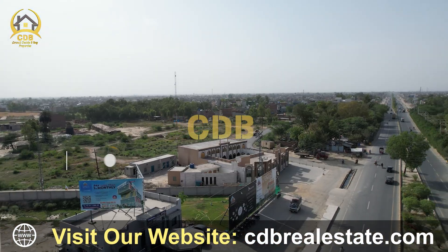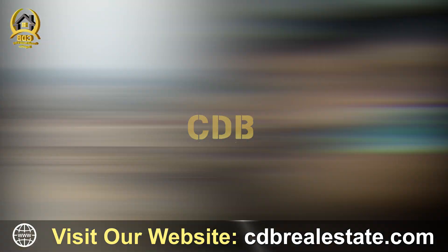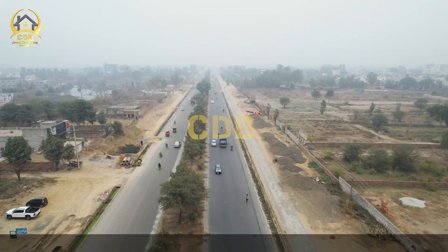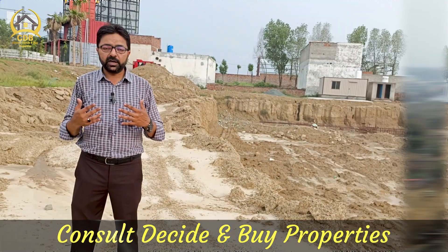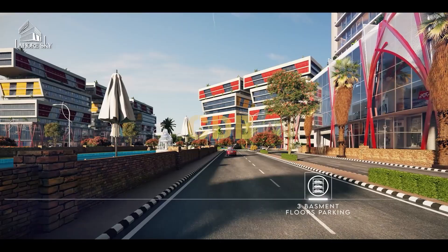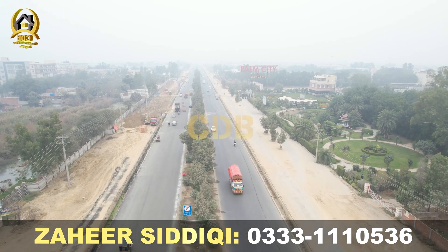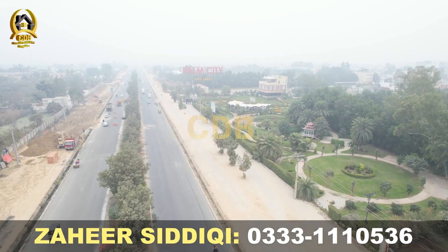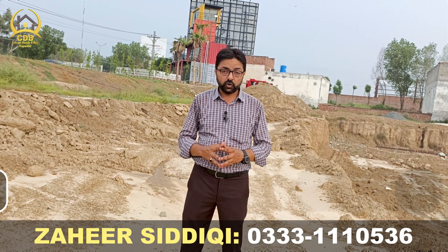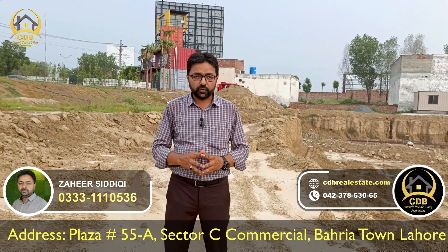Packages Mall is already an attraction with good footfall and gathering. People traveling from Kasur to this mall — which is called Horskai, the tallest tower built in Punjab — will be attracted here. It stands at more than 350 feet height, a ground plus 25-story building with three basements. The people of Kasur and surrounding societies will definitely approach this mall, generating very good footfall from a business point of view.